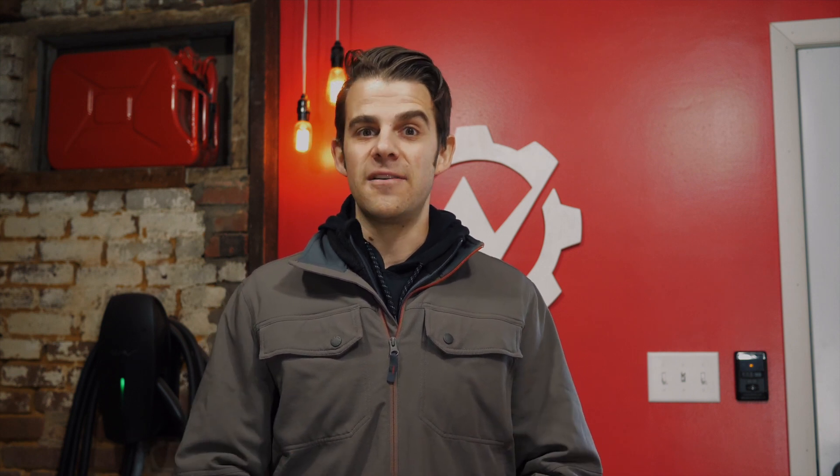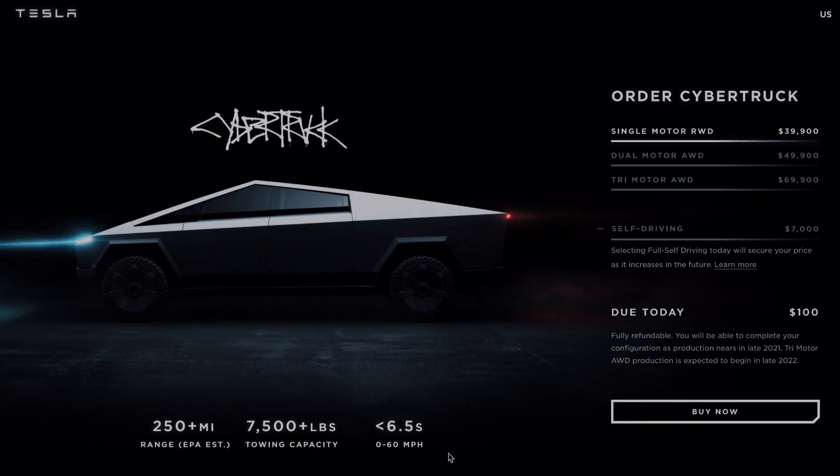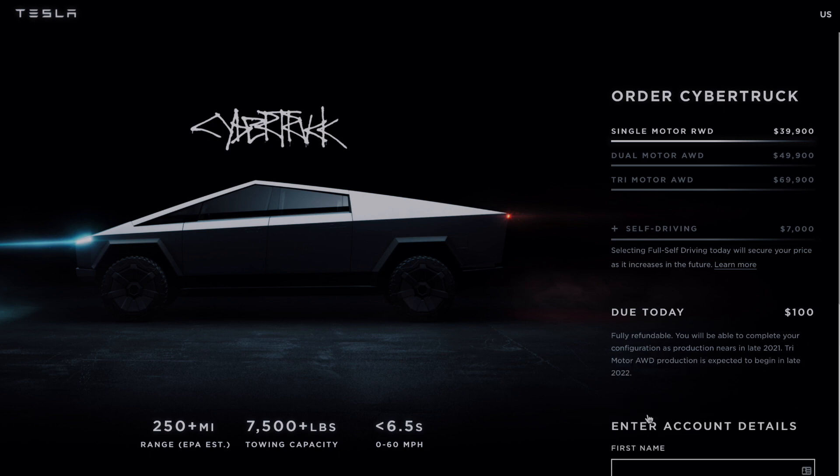If you really want to check this thing out, head over to tesla.com/cybertruck. You can see all the details there and find out how to pre-order the thing. That's it.